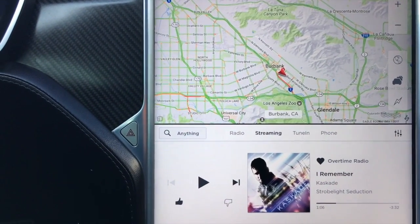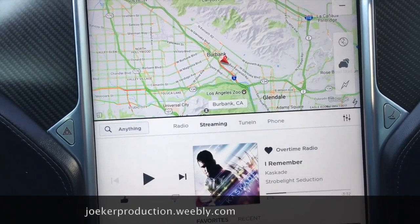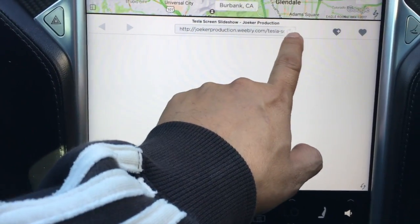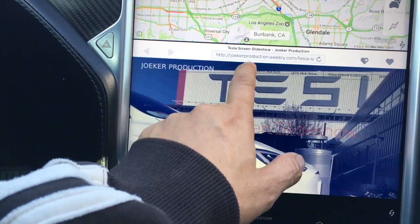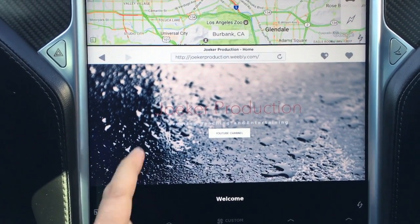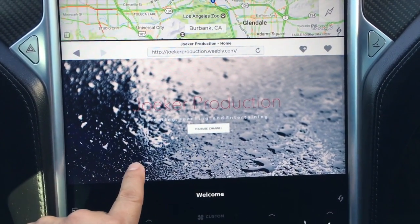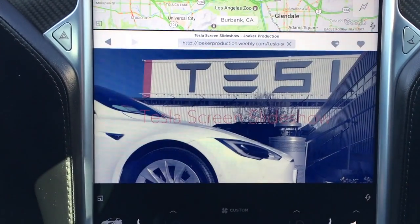I do have one thing to show you guys — I went ahead and set up my website, Joker Production at Weebly.com. We're getting three LTE bars here. Let me go back to my home screen while it loads. Here's my website, Joker Production, and you can scroll through to find my different channels — the Elio and the Tesla of course.